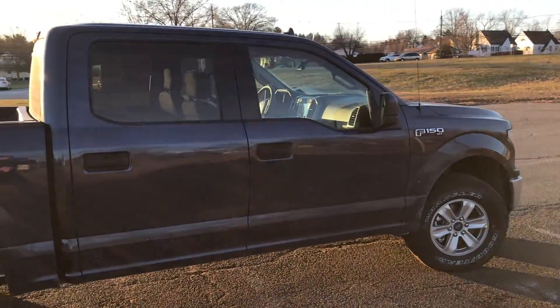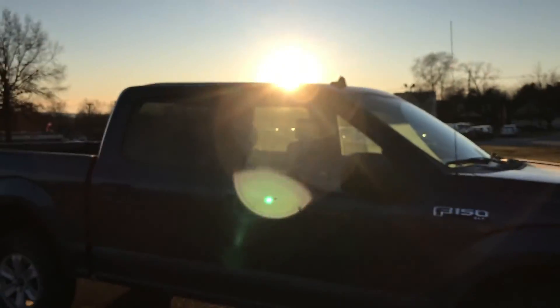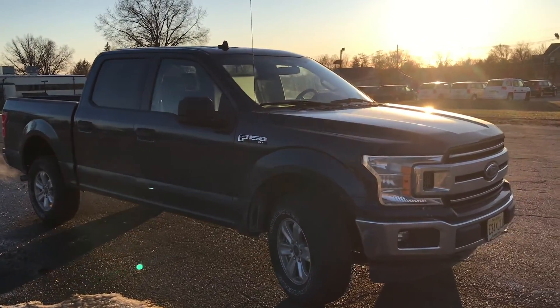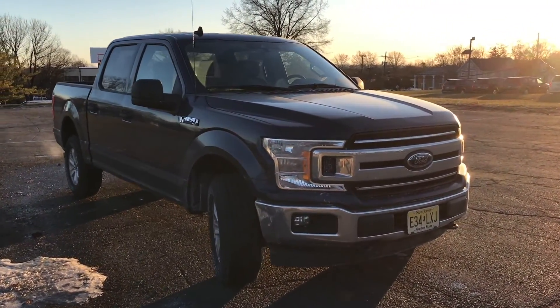The ride quality is extremely clean and it's easy to drive too. Just an overall sharp looking truck — it's got the bigger back seats, the crew cab. Got a nice sunset going here.